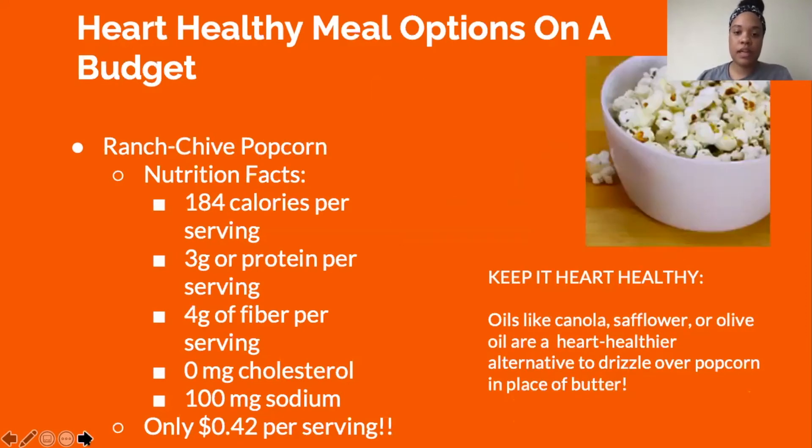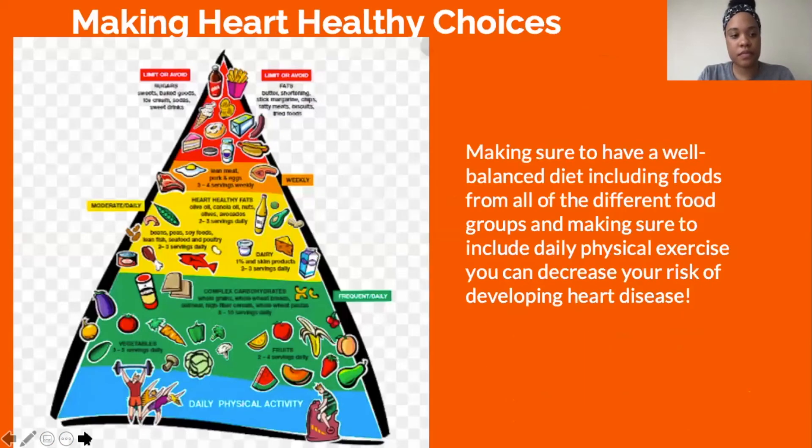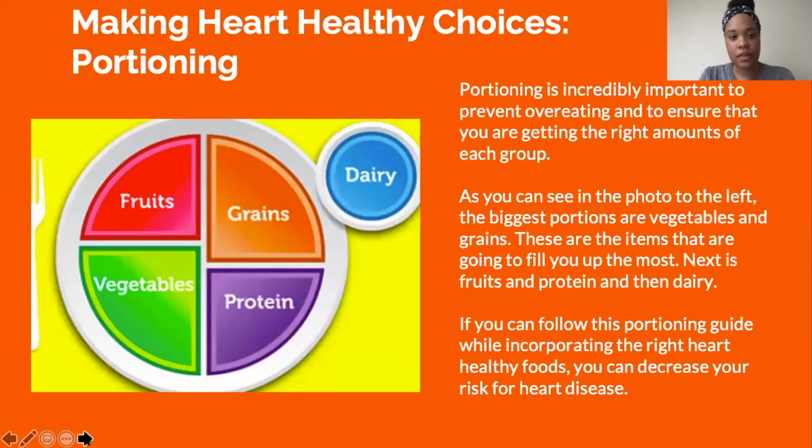Ranch chive popcorn is a heart healthy snack with no cholesterol, low sodium, and is affordable at $0.42 per serving. You can keep it heart healthy by substituting butter for canola, safflower, or olive oil. A well-balanced diet is essential and includes foods from all food groups. It's also important to include daily exercise to decrease your risk of heart disease. Dividing meals into appropriate portion sizes can help prevent overeating — the biggest portions should be vegetables and grains, followed by fruits and protein, then dairy.